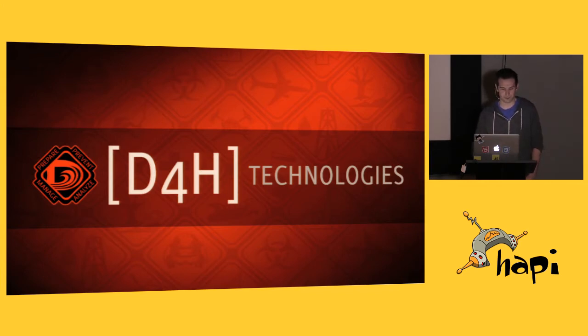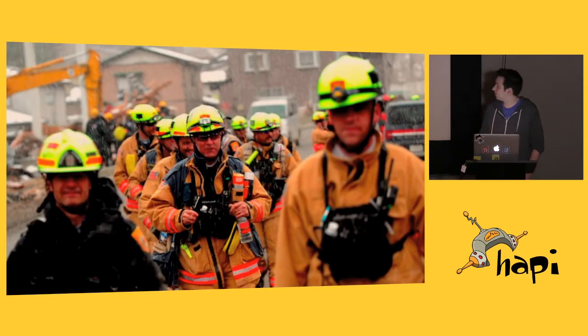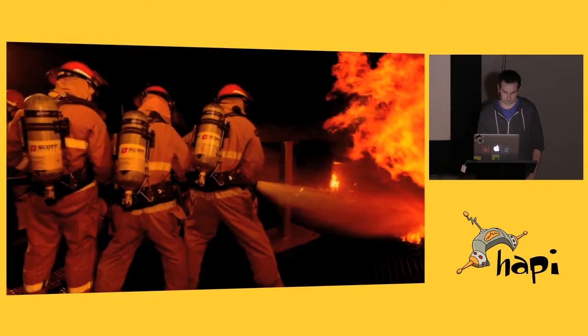Just a real quick intro on what we do to give some context. Those are our customers — we work in the emergency services and response team industry. What we do is provide software to help these guys do their jobs, which is save lives. They range from anywhere from charity search and rescue teams to public fire services or city hazmat teams, all the way up to private oil and gas and on-site pharmaceuticals.